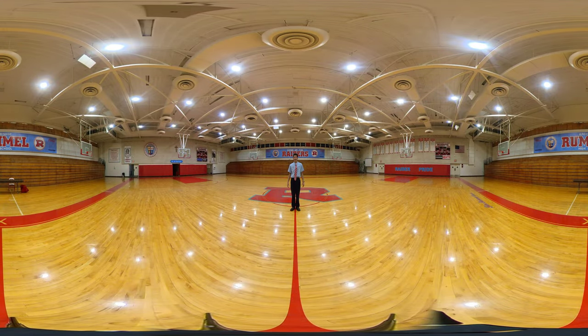The Rommel Gym isn't only used for basketball. We hold most of our school events here, including masses, pep rallies, and PE classes.